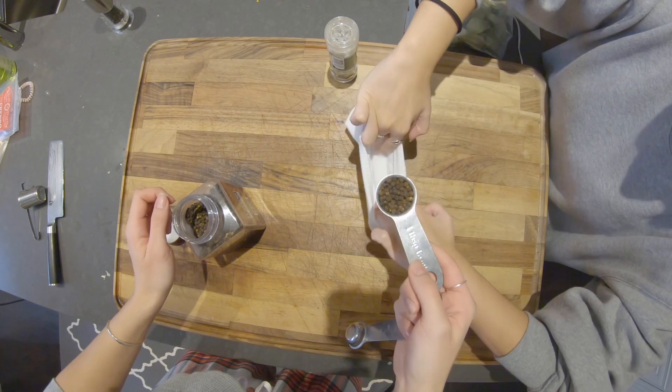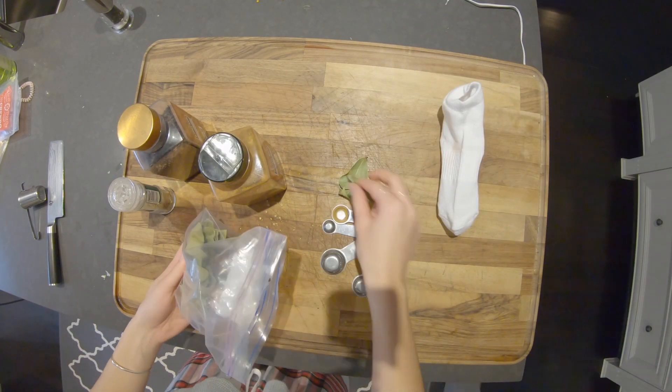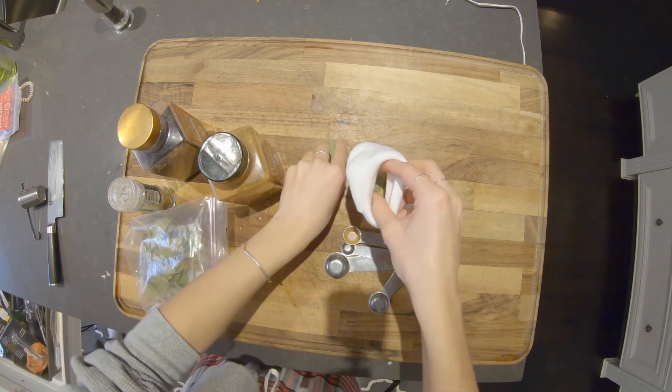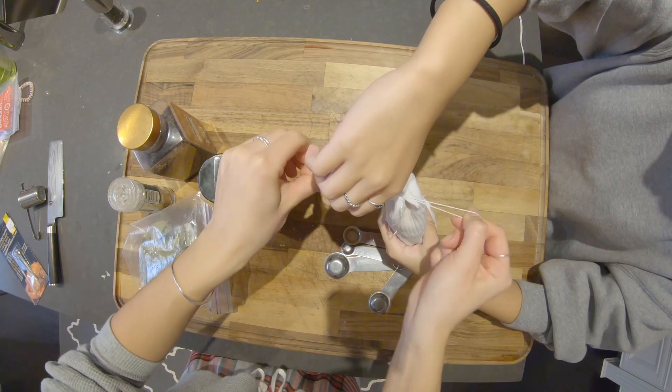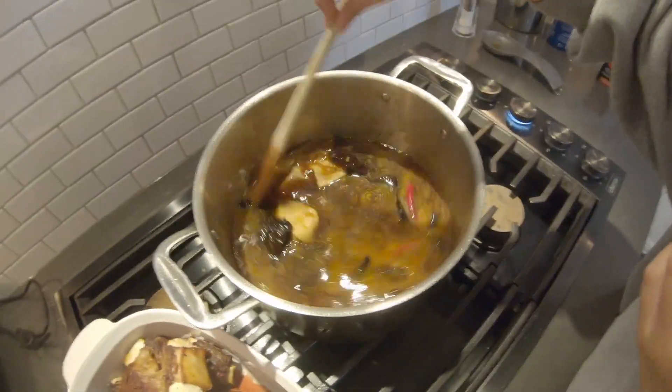Using a cheesecloth, add a cinnamon stick to the center, six bay leaves, toasted coriander, toasted black peppercorns, and fresh chopped oregano, then tie the bag. Now put the cheesecloth in the pot, bring the stew to a light simmer, then cover the top with aluminum foil and allow it to braise for one hour.